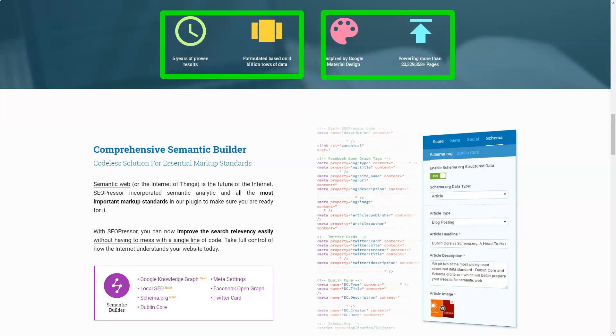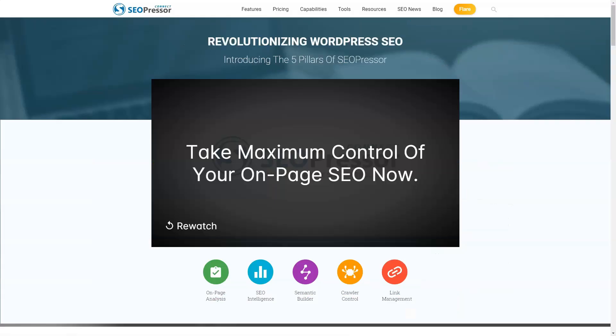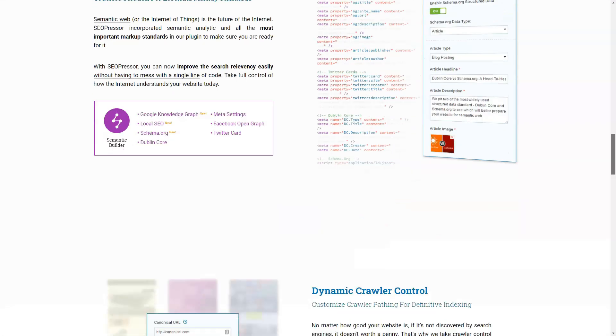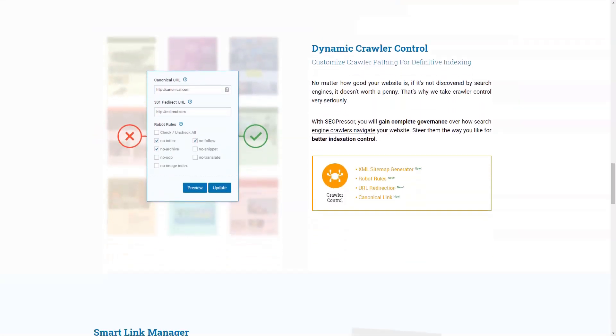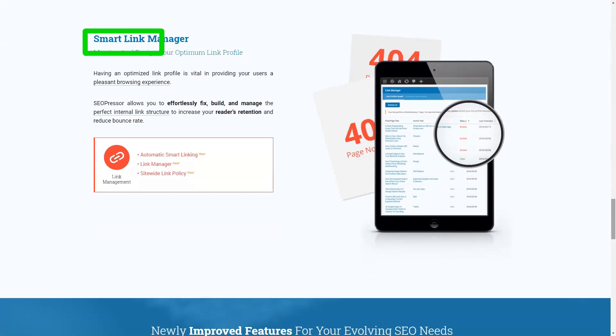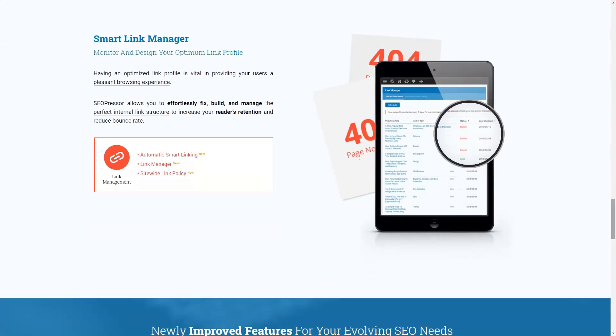The site-wide SEO tab is split into local SEO, XML sitemap, link policy, and default social settings. You can use the local SEO section to enter your contact information so customers can contact you. Enter your address so consumers know your mailing and physical addresses. Maintain opening hours in the opening hours section so that customers know when you are open.